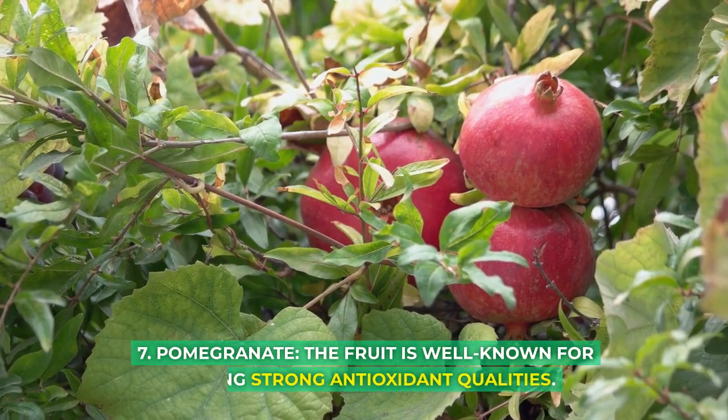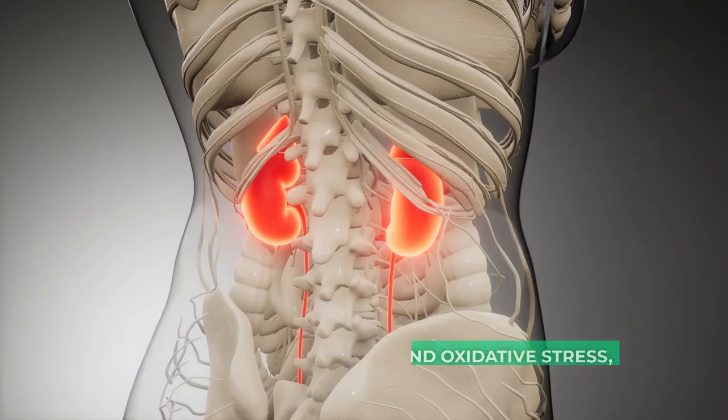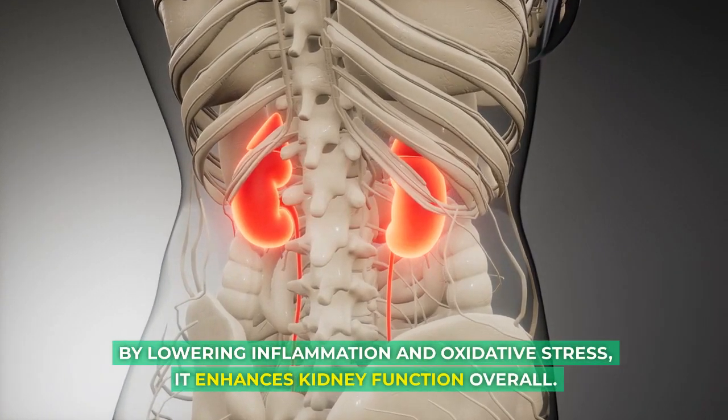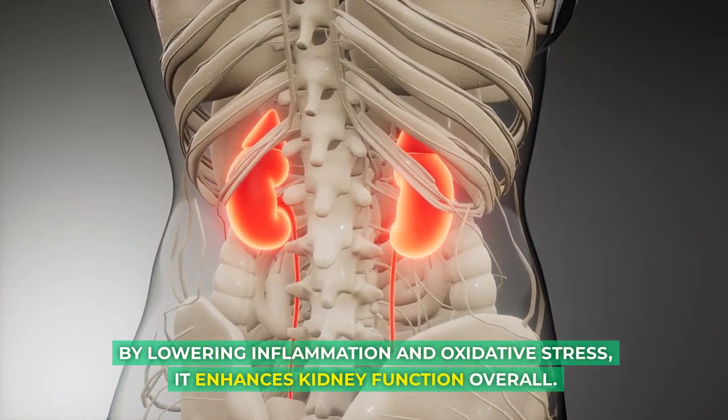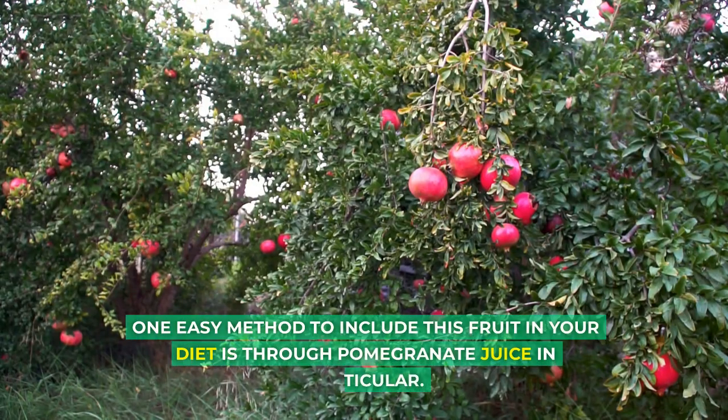7. Pomegranate. The fruit is well-known for having strong antioxidant qualities. By lowering inflammation and oxidative stress, it enhances kidney function overall. One easy method to include this fruit in your diet is through pomegranate juice in particular.